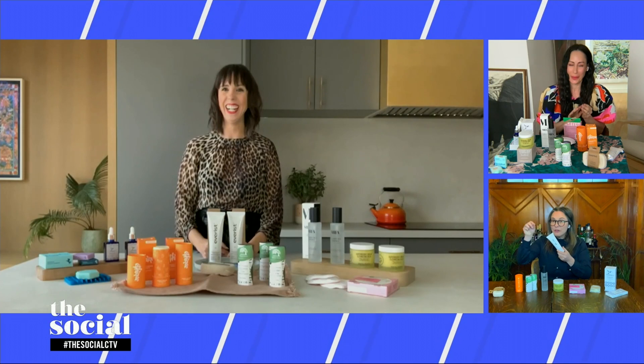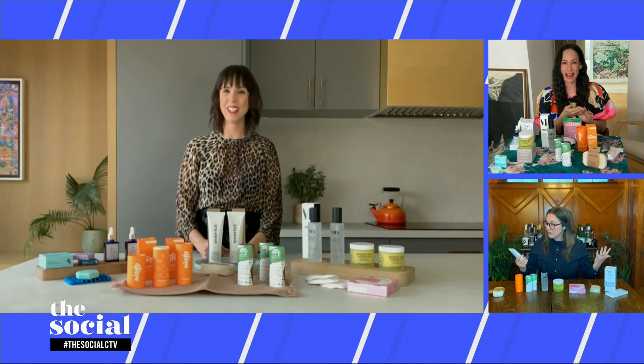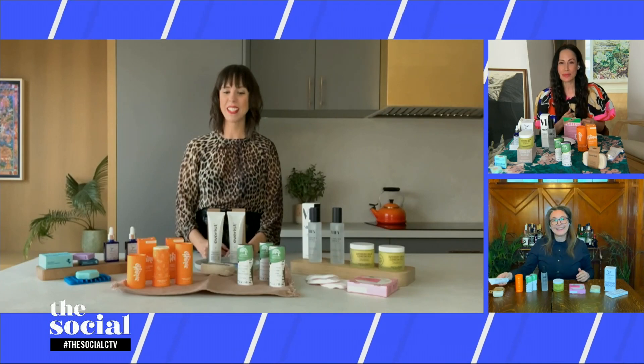I want to use that little key for my toothpaste too — that key is genius! Next up, you have solid moisturizers to tell us about.